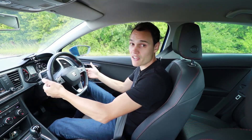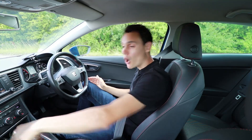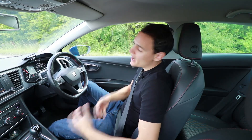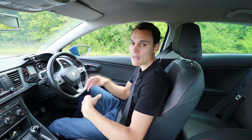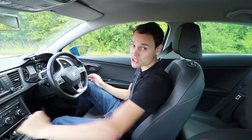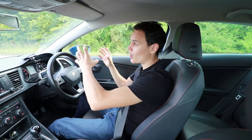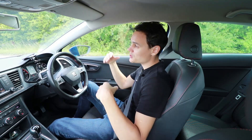Most automatic cars have some way to change gear yourself — maybe paddles on the steering wheel where the left paddle goes down a gear, or a plus and minus on the lever where minus gives you a lower gear. Quite often with those systems you can't actually change to a gear that's too low for your engine anyway, so you don't have to worry about damage. You can just keep pulling the left paddle or pressing minus to get maximum engine braking.